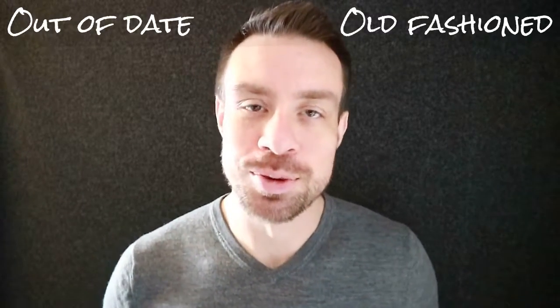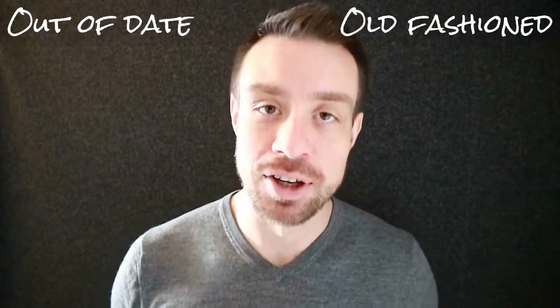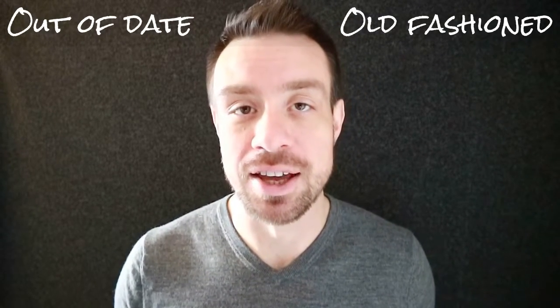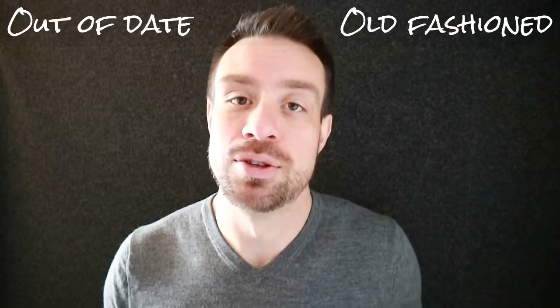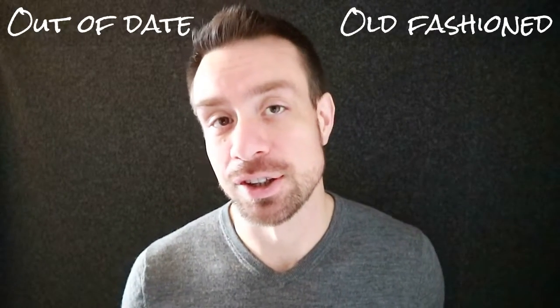Hello English learners, this is Learn English with Brandon. In this video I'm going to talk about a common mistake found on the Cambridge First Certificate exam — the difference between the two phrases 'out of date' and 'old fashioned'.